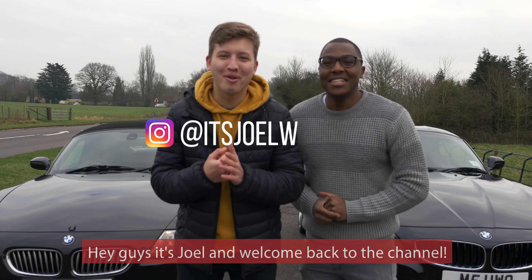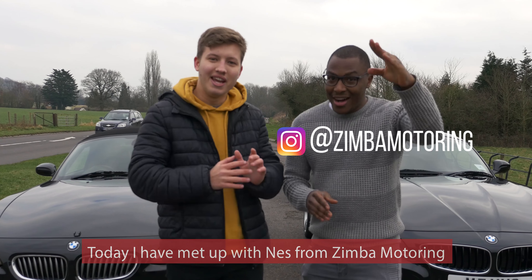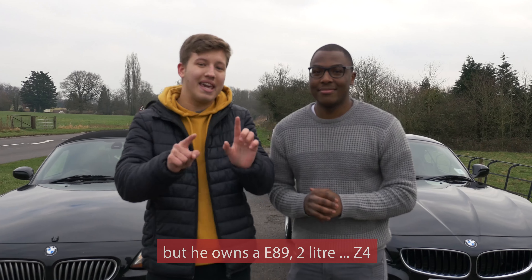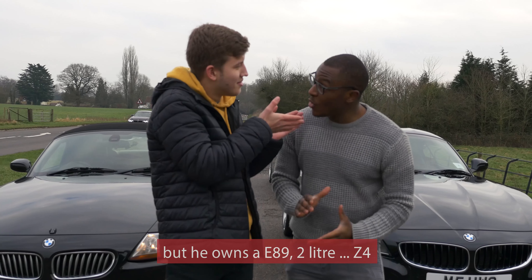Hey guys, it's Joel and welcome back to the channel. Today I have met up with Nez from Zimba Motoring. If you haven't seen his channel already, there'll be a link in the description. He owns an E89 2L Z4.